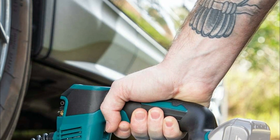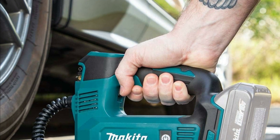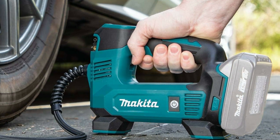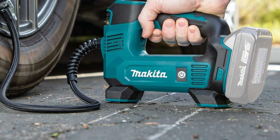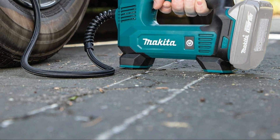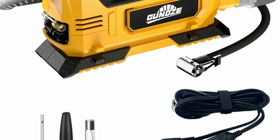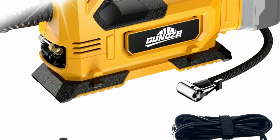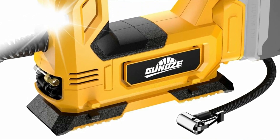Portable air compressors are crucial in a variety of settings, including construction sites, automotive repair shops, and home workshops, due to their versatility and convenience. They enable users to access compressed air wherever needed, facilitating tasks such as inflating tires, operating pneumatic tools like nail guns or paint sprayers, and powering airbrushes or cleaning equipment. Their portability ensures flexibility and enhances productivity by eliminating the need for larger, stationary compressors or reliance on external sources of compressed air.